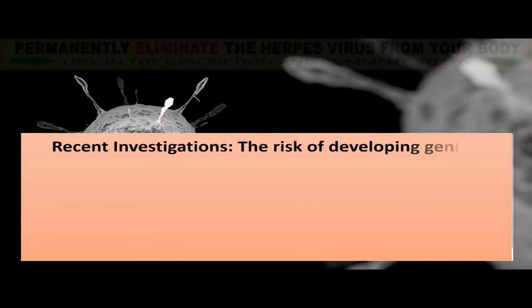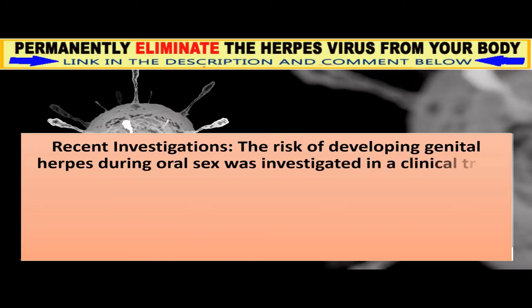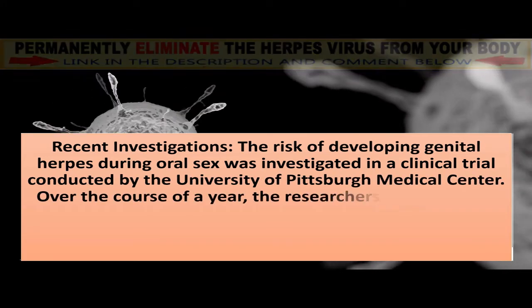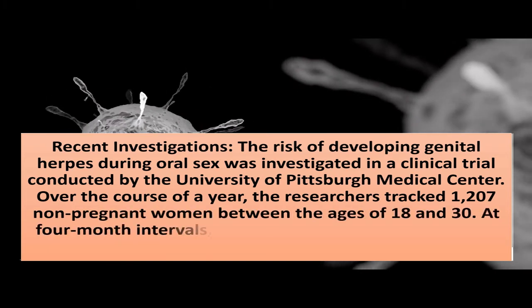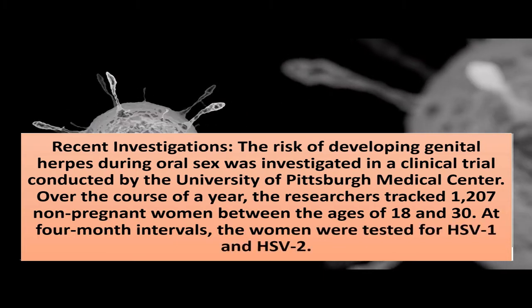Recent investigations: the risk of developing genital herpes during oral sex was investigated in a clinical trial conducted by the University of Pittsburgh Medical Center. Over the course of a year, the researchers tracked 1,207 non-pregnant women between the ages of 18 and 30. At 4-month intervals, the women were tested for HSV-1 and HSV-2.